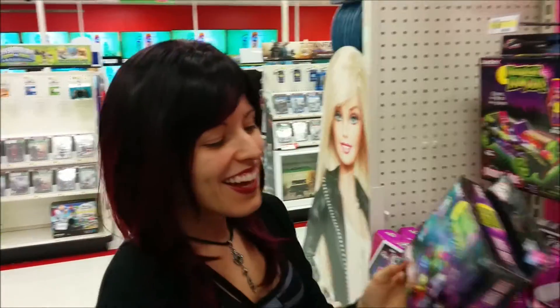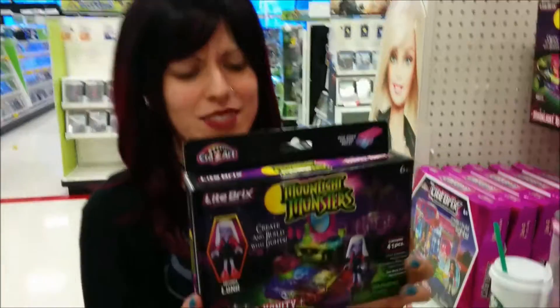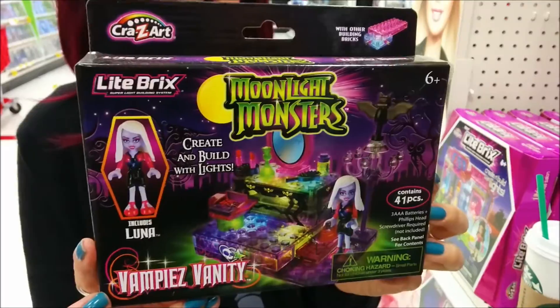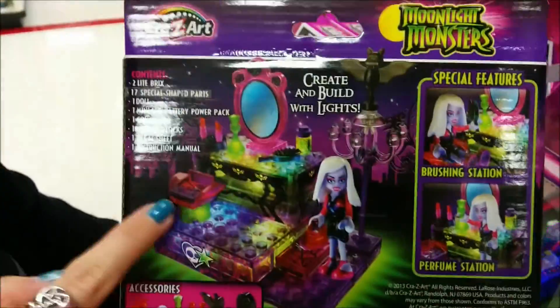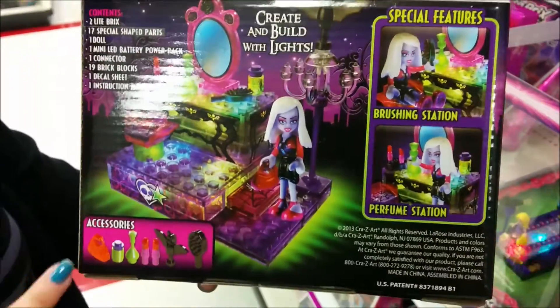I was walking around looking at the My Little Pony stuff, and look what I found! This is the most amazing thing ever. They're called Moonlight Monsters, and this one comes with Luna, which is a little vampire. I'll put the box over to show you. Her whole stand lights up, and she has a little vanity and a little chair. This is the cutest thing ever, and it's just ten bucks.